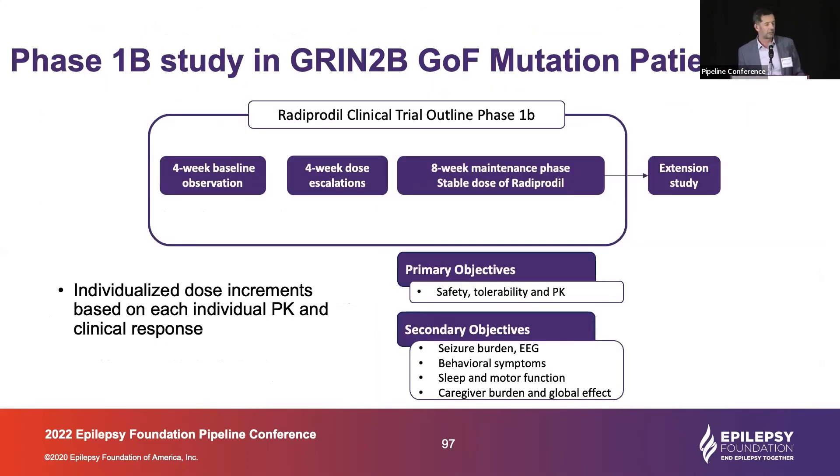This is the outline of the study. It's a phase 1b study, so the primary endpoint is safety, tolerability, and PK. We will have an individualized titration over a four-week period, up to a maximum dose. The primary goal is to determine which doses are tolerated in this population. We will then have a maintenance period of eight weeks where we will measure effects not only on seizure, but also on behavior, sleep, and motor function, which is quite impairing in these patients. We expect to see an effect on overall symptomatology given the mechanism of action. We will also include global scales such as CGI and caregiver burden.